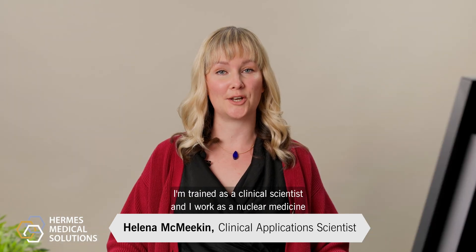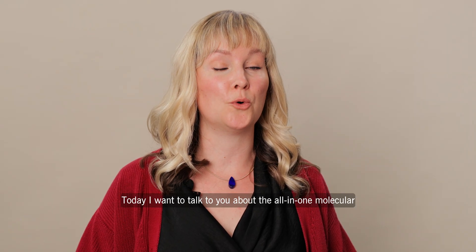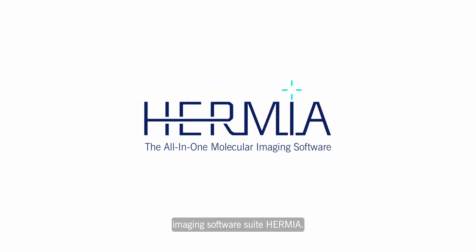Hi, my name is Helena. I'm a clinical application scientist working for HERMI's Medical Solutions. I'm trained as a clinical scientist and I work as a nuclear medicine physicist in the NHS. Today, I want to talk to you about the all-in-one molecular imaging software suite HERMIER.